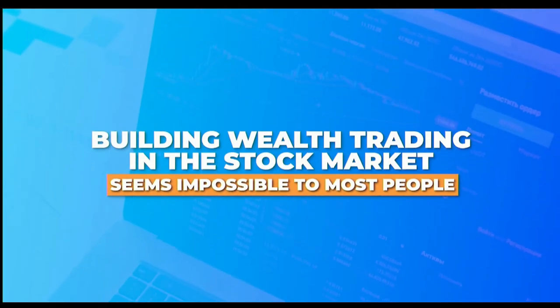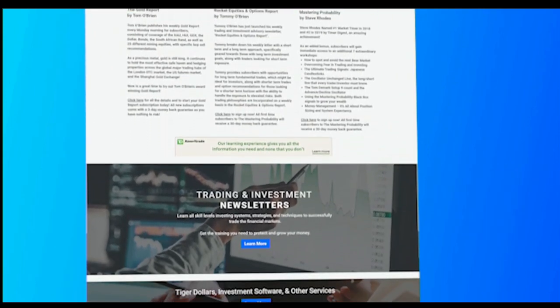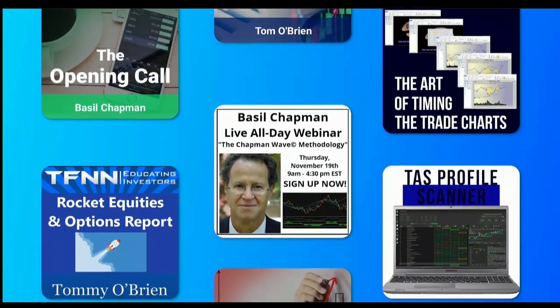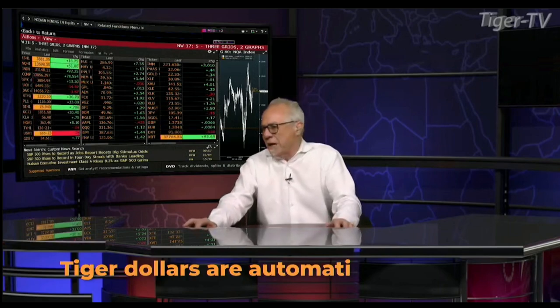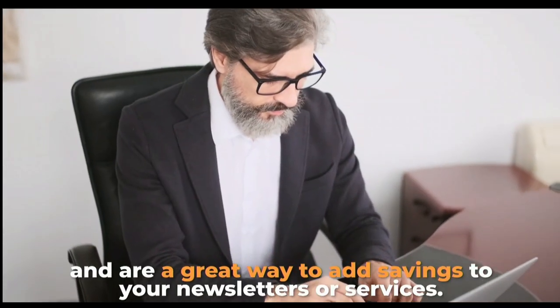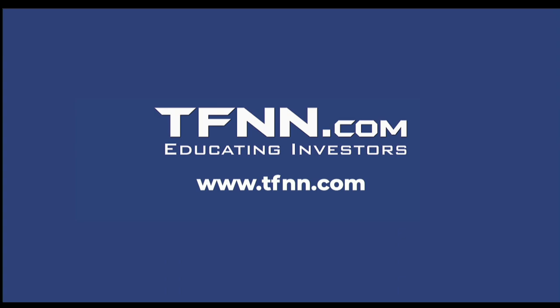Building wealth trading in the stock market seems impossible to most people — they think it's too volatile and risky. But at TFNN, you'll get the guidance you need to refine your strategies and invest like a pro. All TFNN subscriptions, books, software, and courses are available at TFNN.com. Use TFNN's Tiger Dollars and you'll get up to a 20% bonus on your purchase. Tiger Dollars never expire, are fully transferable, and are a great way to add savings to your newsletters or services. Become the investor you were born to be at TFNN.com.